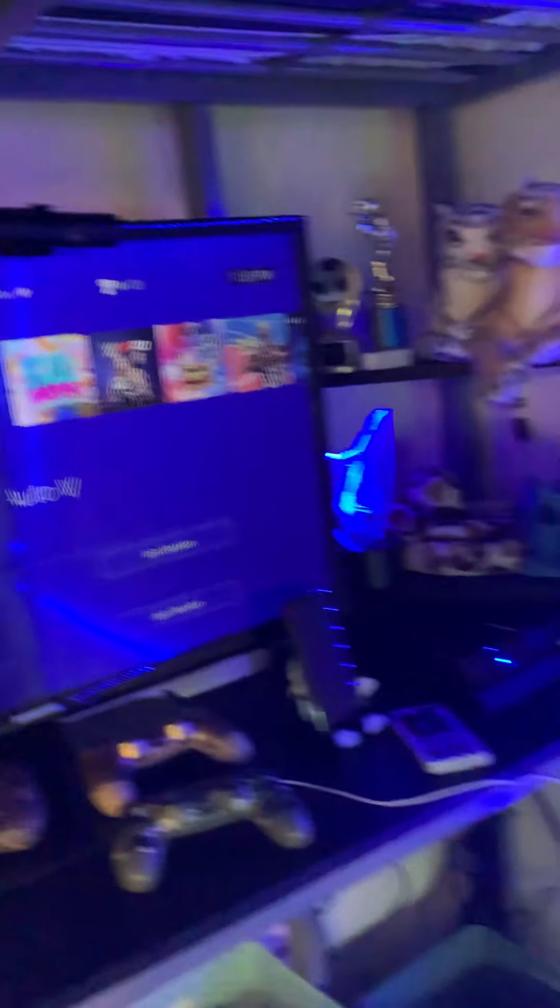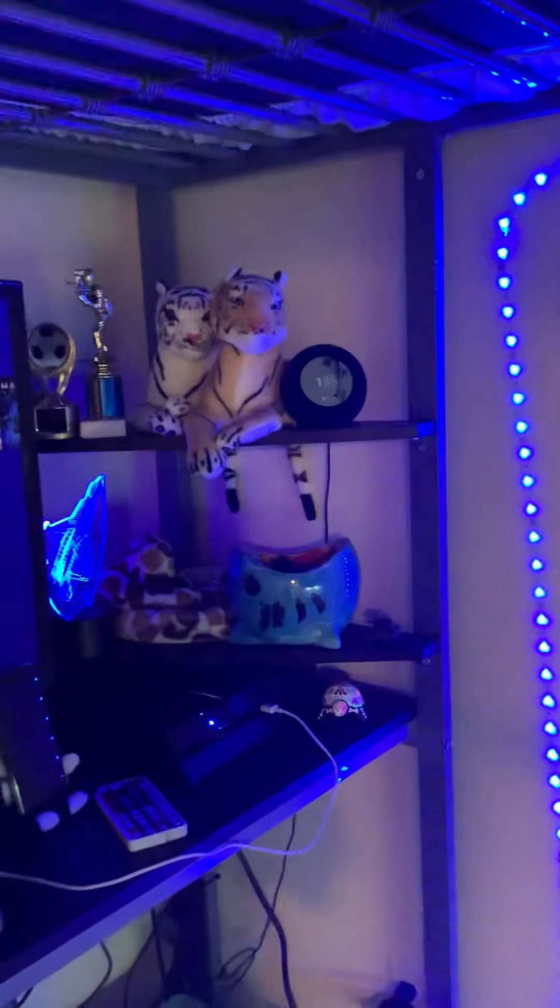We got my bean bag. Then we got my PlayStation. Then we got my Alexa. Then we got my controller.